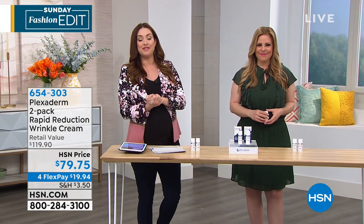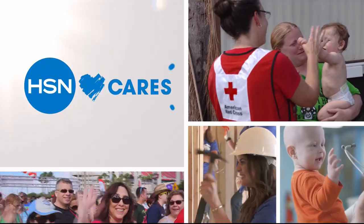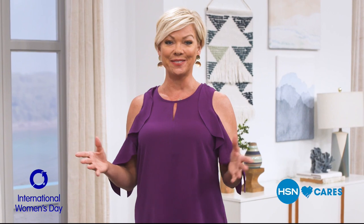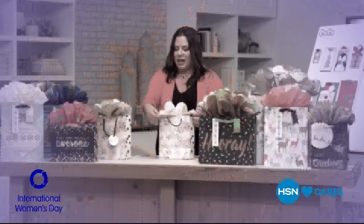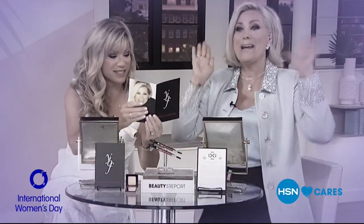HSN.com is going to be your best bet and we've got more coming up. Friday is International Women's Day, celebrating the accomplishments of women the world over. Join us here on HSN as we celebrate our female entrepreneurs, hosts, designers, and guests.